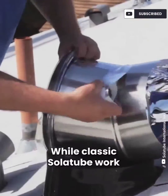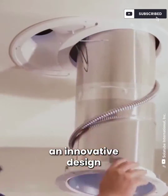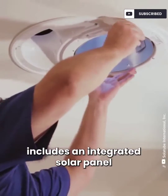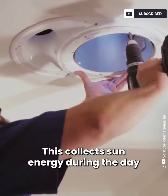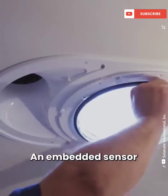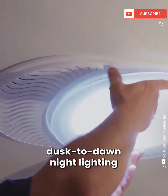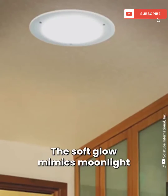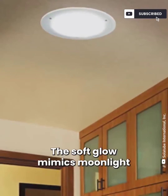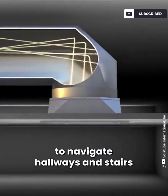While classic solar tubes work only during the daylight, an innovative design includes an integrated solar panel. This collects sun energy during the day to power a night light. An embedded sensor automatically triggers smart dusk-to-dawn night lighting. The soft glow mimics moonlight, which means you don't have to turn on the lights at night to navigate hallways and stairs.